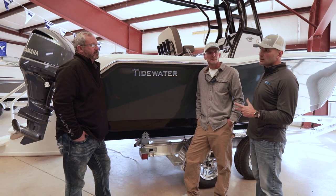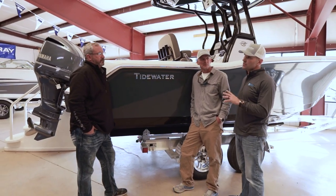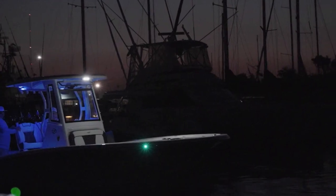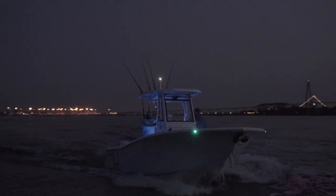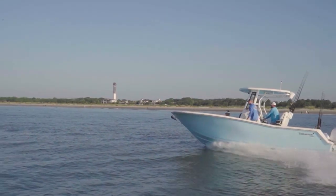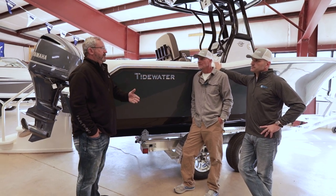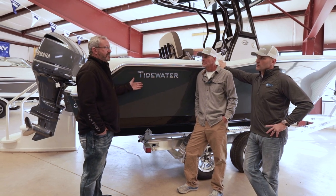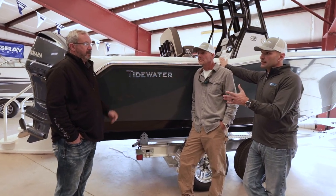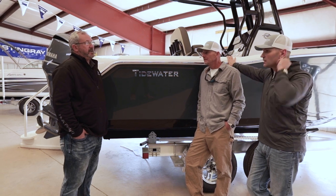Is it possible for this size to go offshore — weather contingent, of course? Would you be comfortable with someone taking this out of Virginia Beach or North Carolina on a calmer day? Yes. This brand, especially on the 23, is a bigger boat than most 23-foot boats. When you look at competitors, when they say they have a 23-foot boat and you look at the beam and length, it's under 23 — right at about 8'6". This boat has a 9'4" beam.